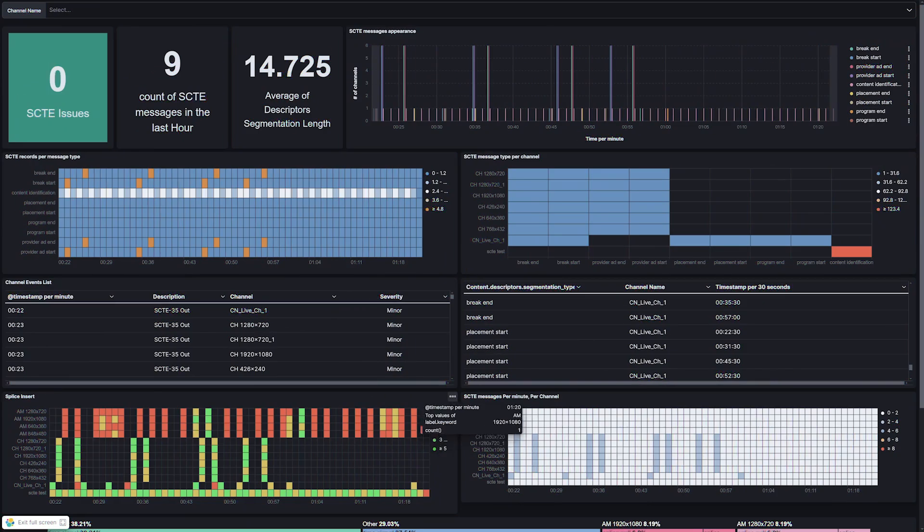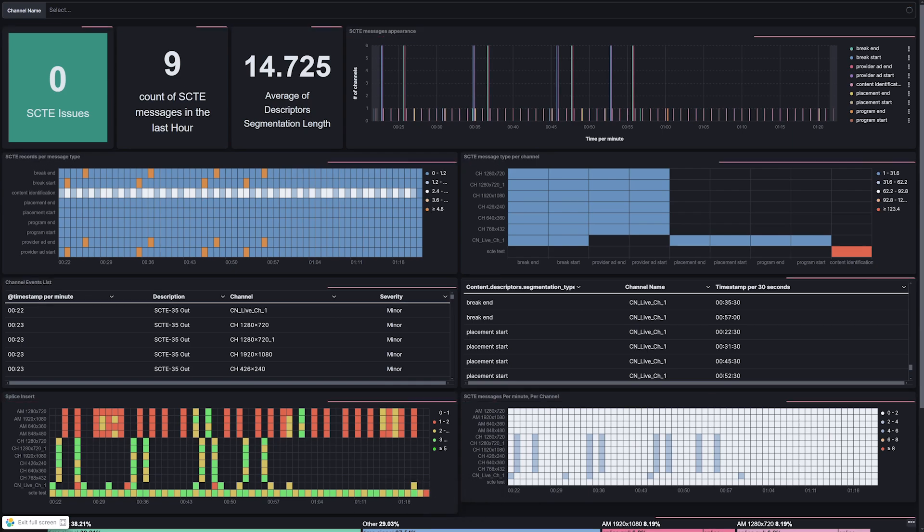For example, in OTT right now, SCTE triggers for ad insertion are really not a thing, but in FAST they're critically key. So things like the ability to monitor paths and show quality down paths, show content validation with content matching down paths, and validate that SCTE triggers have occurred and content has been inserted — that brings real extra value, particularly to broadcasters migrating to FAST.